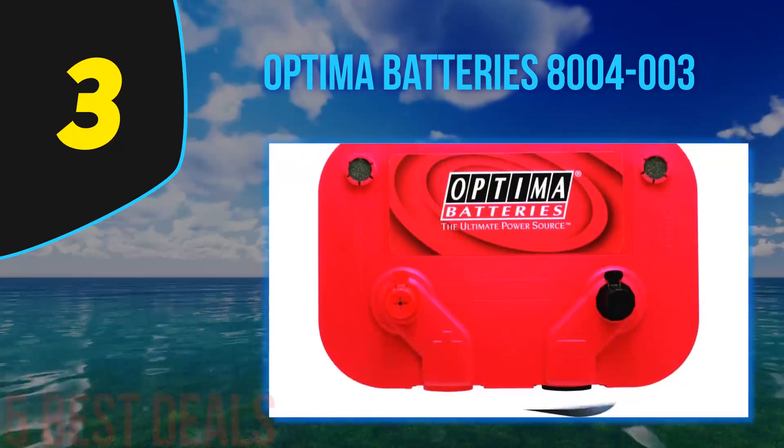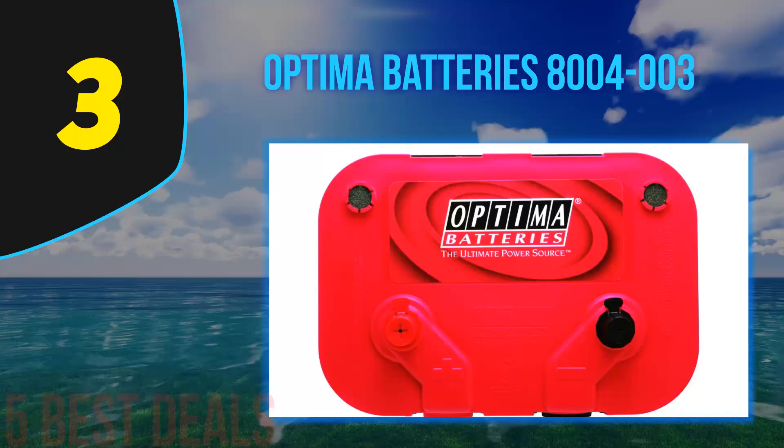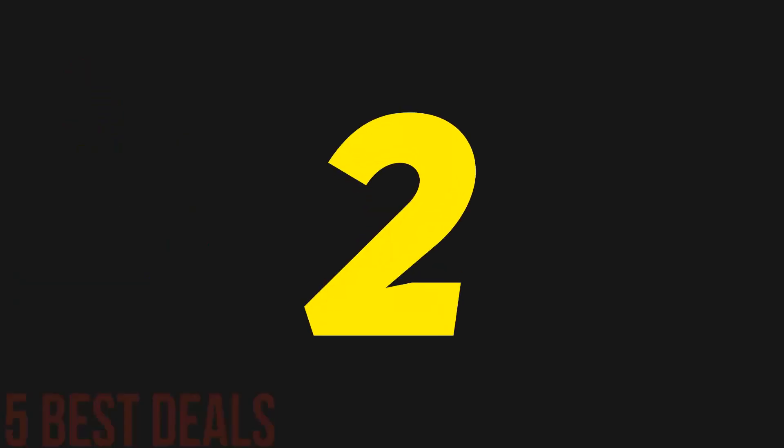The battery claims to have a longer life, requires less maintenance, and is very applicable on bumpy roads. The battery is competing very well in the market.